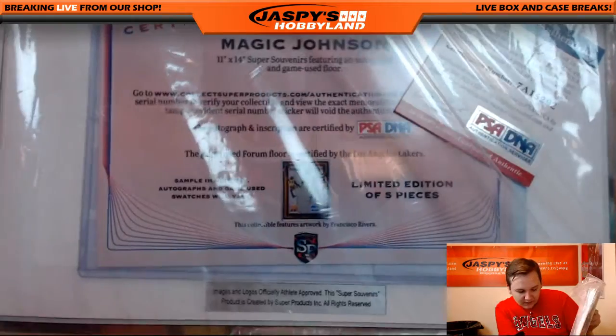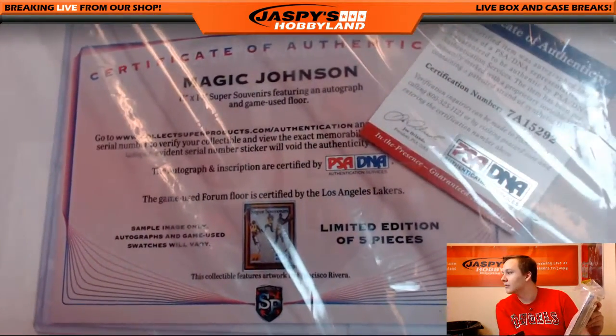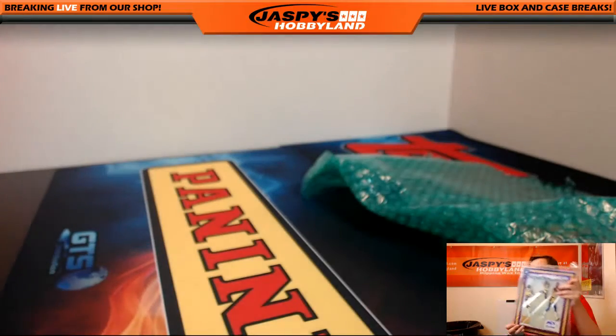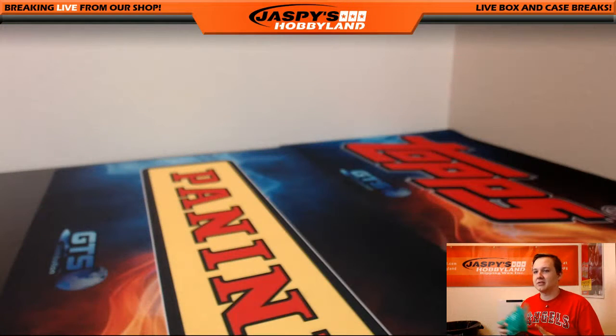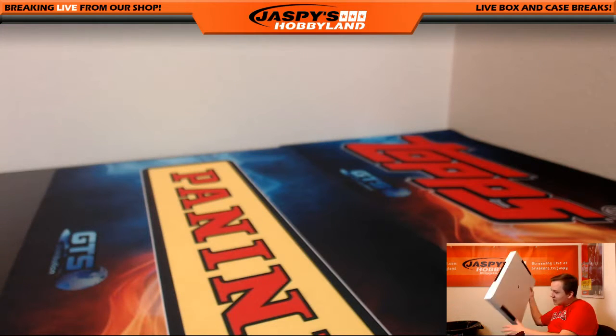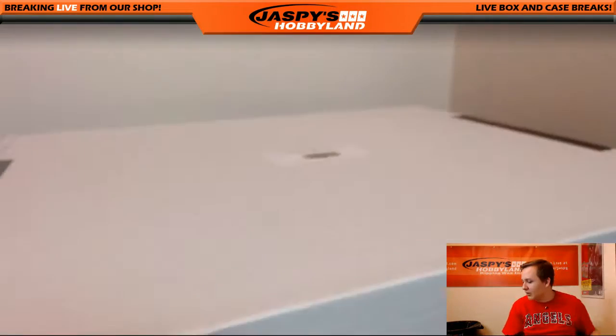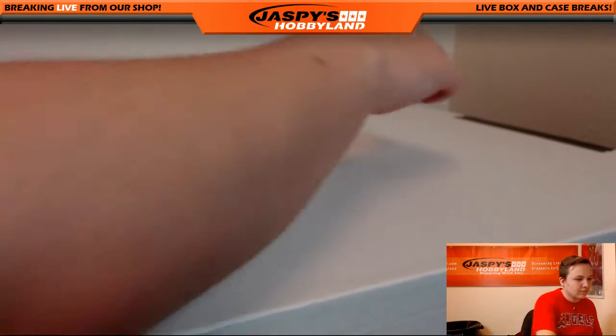These are all the authentication. All the authentication. Last box — last box mojo. Another light one. So far it's been really spectacular.